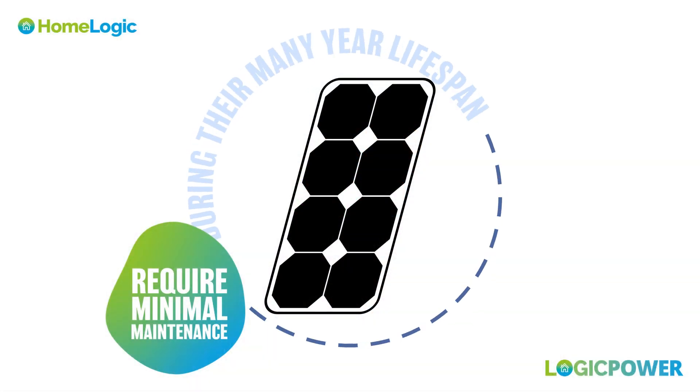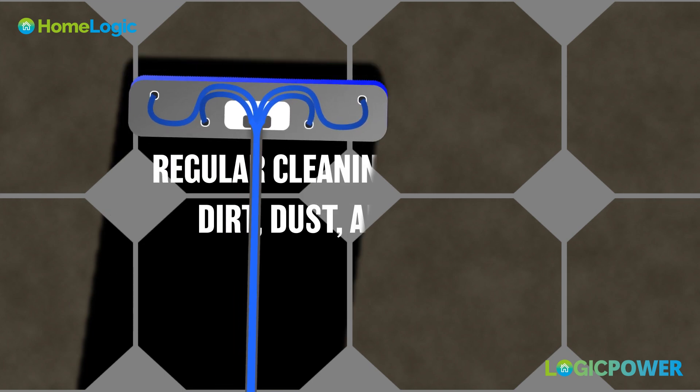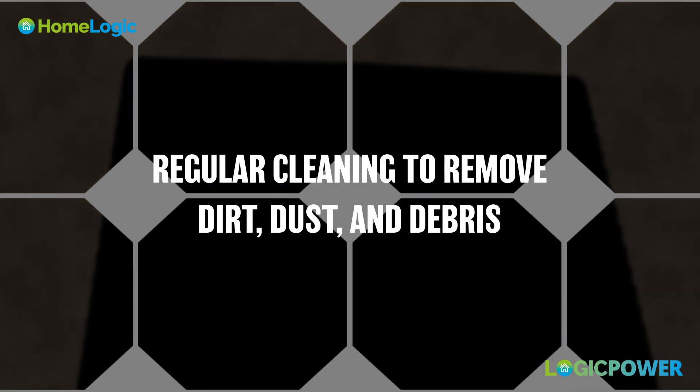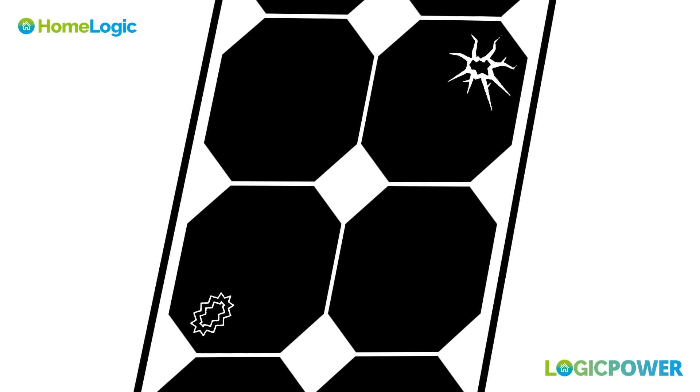Solar panels require minimal maintenance throughout their lifespan. Regular cleaning to remove dirt, dust, and debris helps optimise performance. Inspecting panels for damage, such as cracks or corrosion, ensures longevity.